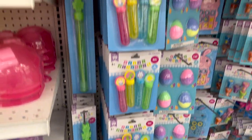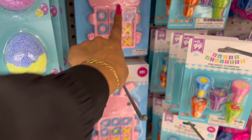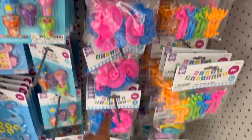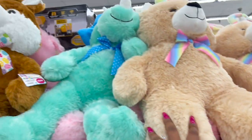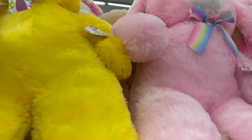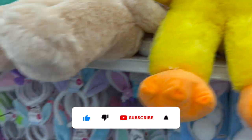Easter basket filler items: bubble wands for $1.29, bubbles for $0.99, play foam for $1.49. Tic-tac-toe for $0.99 in pink and blue, pre-ink stamps for $0.99, bunny whistles for $0.99. More 99-cent fillers — cute. They put out the big Easter bunny plush figures for $12.99 — huge! And a chick for $12.99.